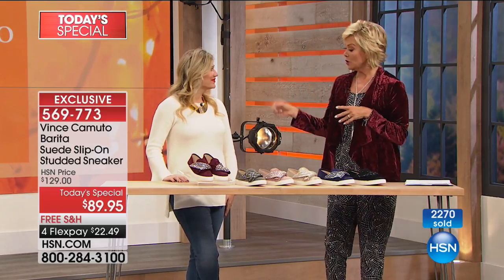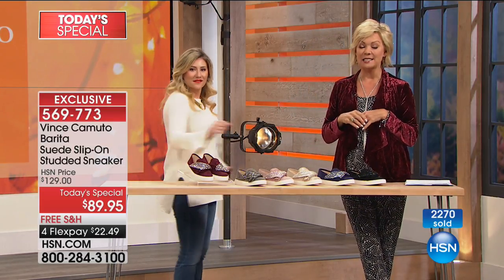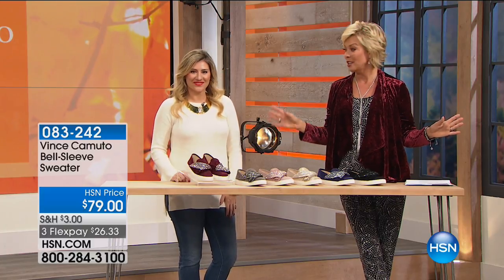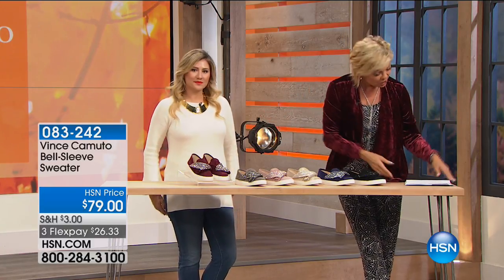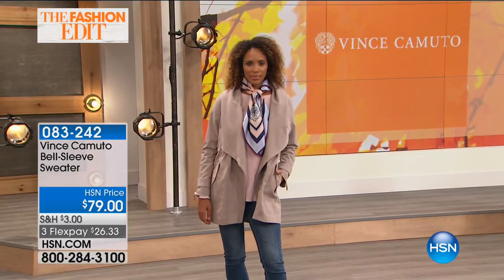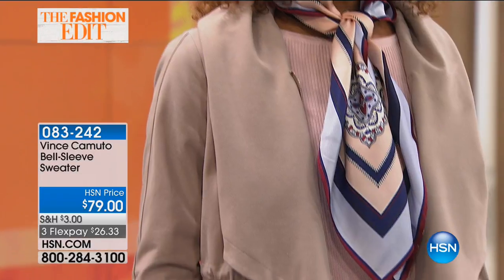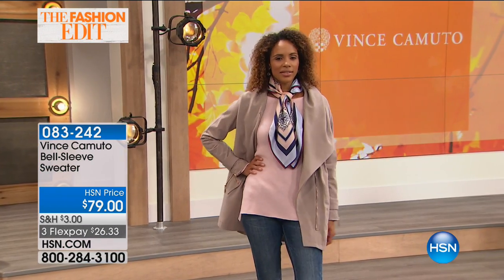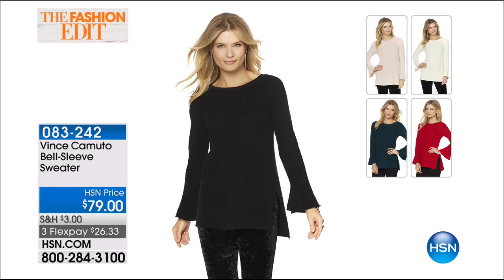If you got the Today Special you're going to get this sweater for 25% off. In fact, anything from Vince Camuto's apparel line is 25% off. Item number 832-42. It is available in several beautiful colors — antique white, hush pink, true crimson, dark peacock, and rich black. That's a 27-inch length, all cotton. We have extra small through extra large and plus sizes through the 3X.